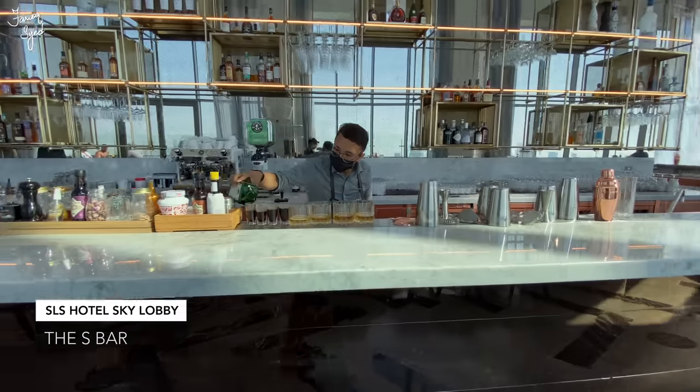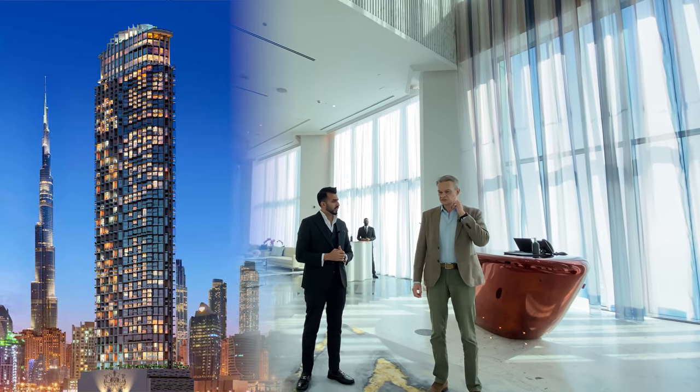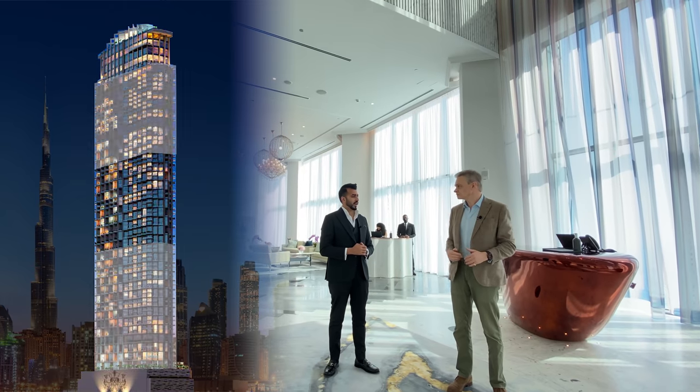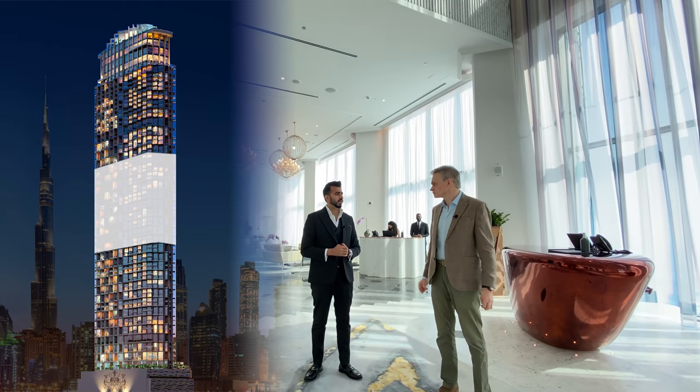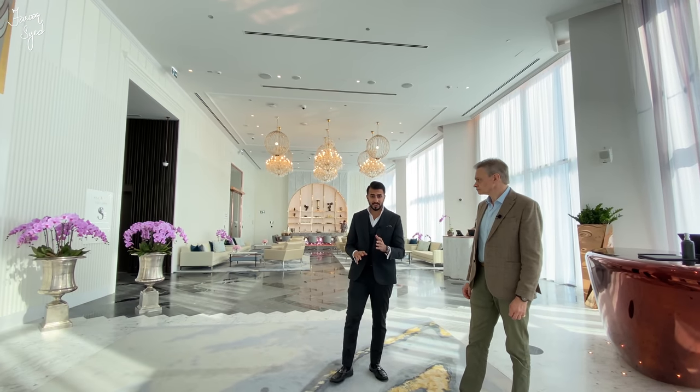What about the residences — where do they start and where does the hotel begin? The residences start on floor 7 up to floor 32, the hotel is floors 58 to 68, and in the middle we have the hotel apartments. So we're going to be having a look at the residences towards the latter part of the video.